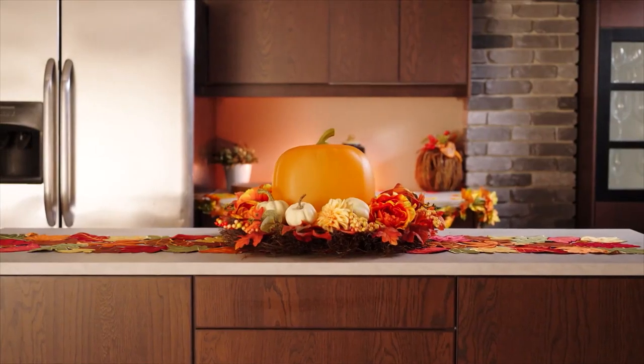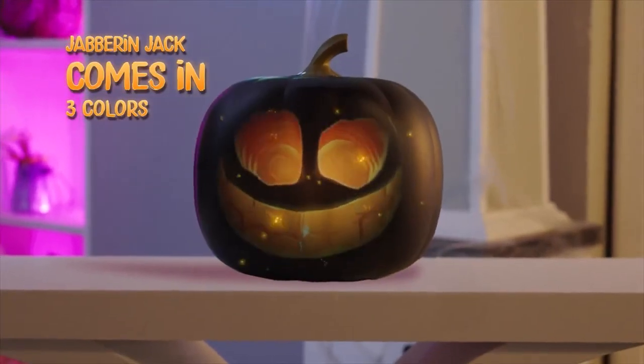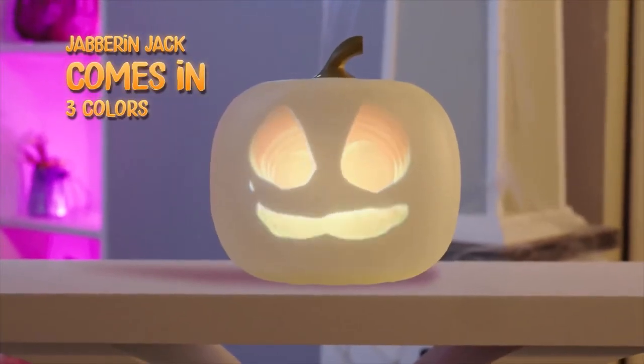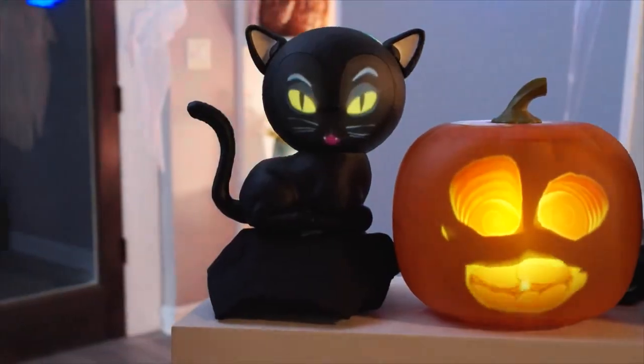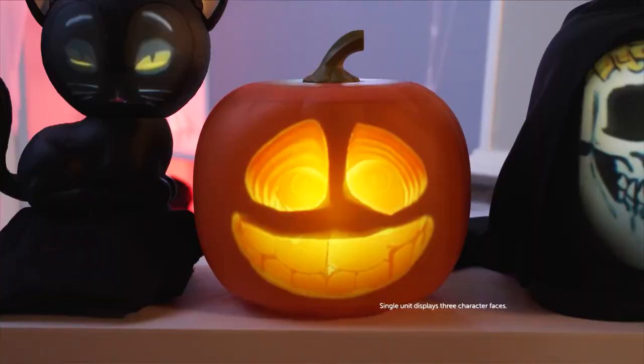And by day, Jack is a festive pumpkin that enhances your fall decor. Jack comes in orange, black, or white. And meet Jabra and Jack's friends, Eek the Cat and the Hauntleys. Together, they will make this season unforgettable.